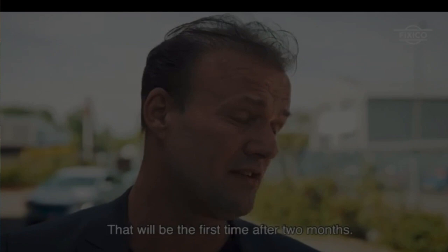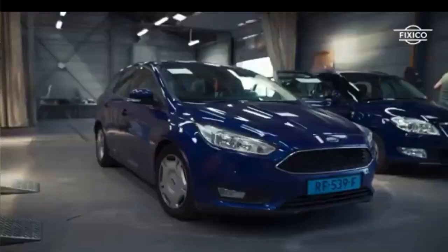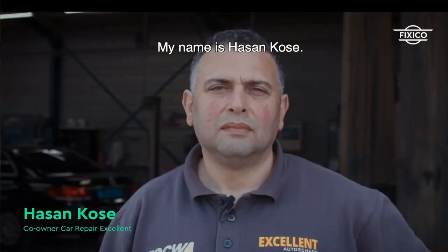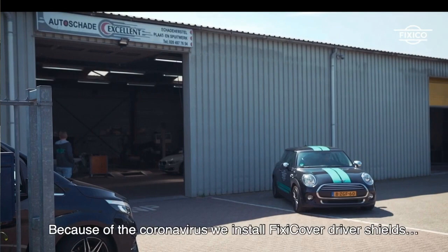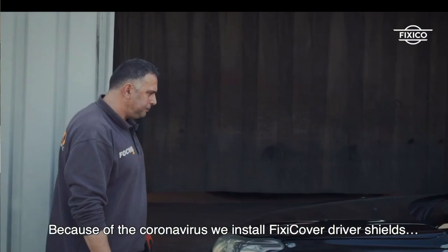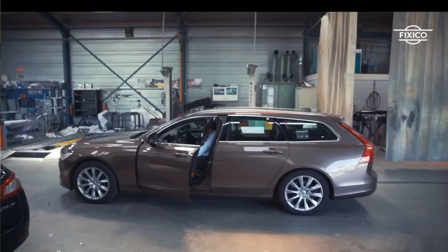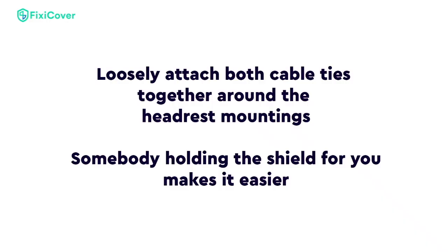What happened is they started losing some business because of the pandemic — not as many people traveling, fewer accidents — so they weren't making as much money. To keep their engineers employed, they said, why don't you guys design a barrier that our customers can put in their cars? That kept their engineers employed, and because you can take your car into one of these repair shops to have the barrier installed, it also sends a little business their way as well.